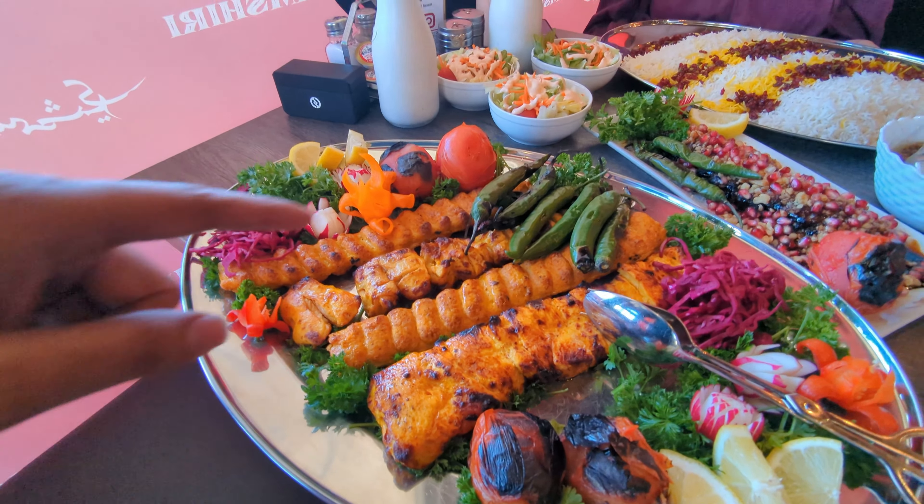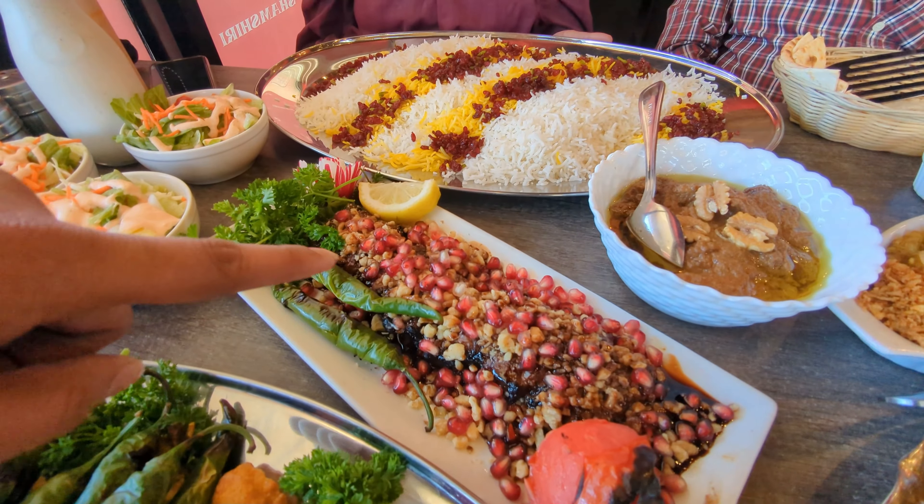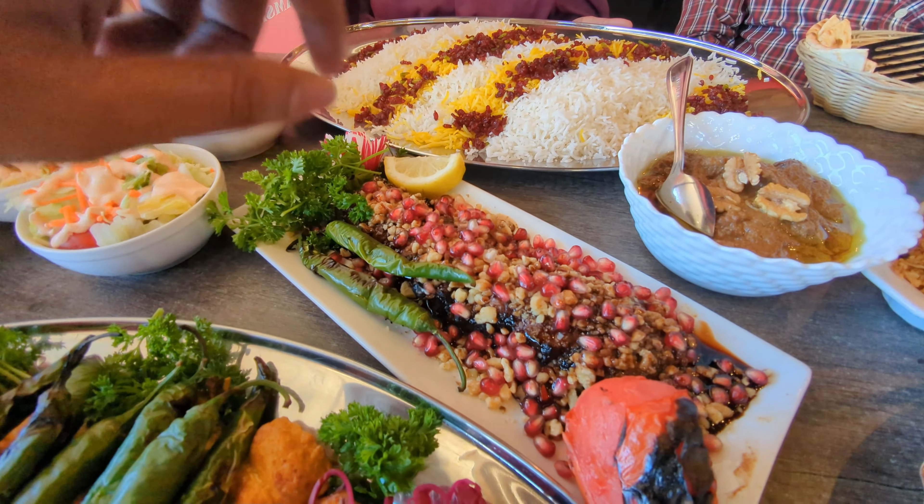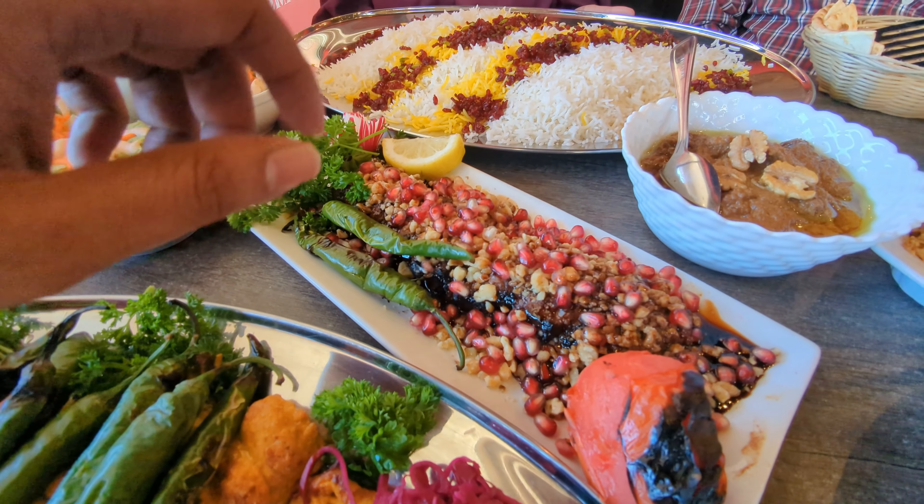Alright guys, so right in front of us we have a ridiculously massive feast at Shamshiri. Right over here you've got the chicken kubideh and this is the family platter right there. The family platter is actually this plus the rice — the beautiful barberry and saffron rice that you see right over here.